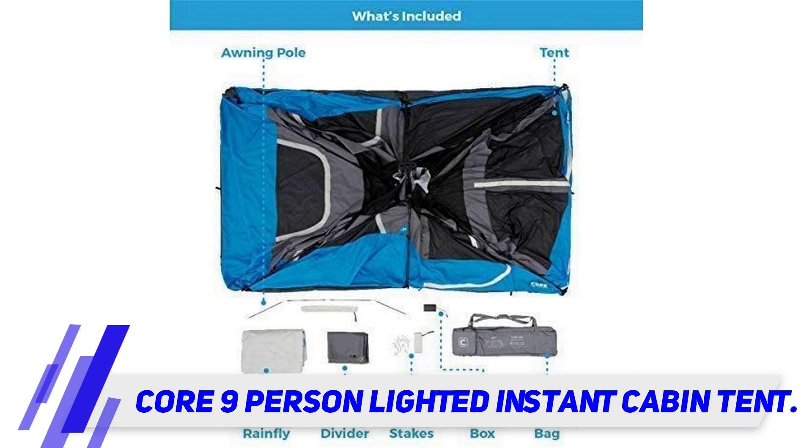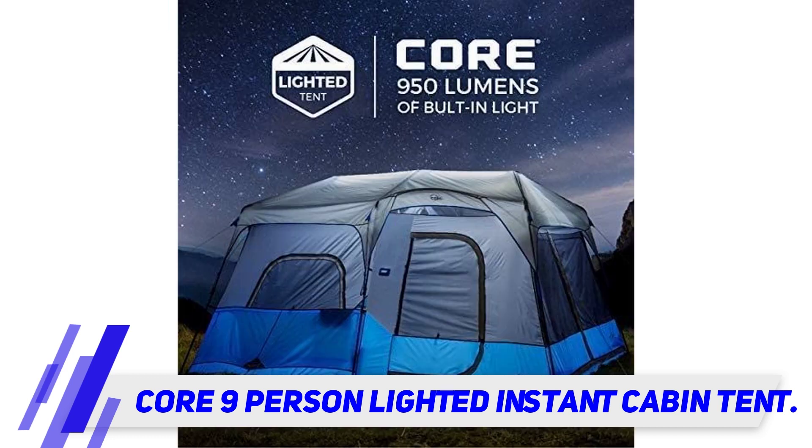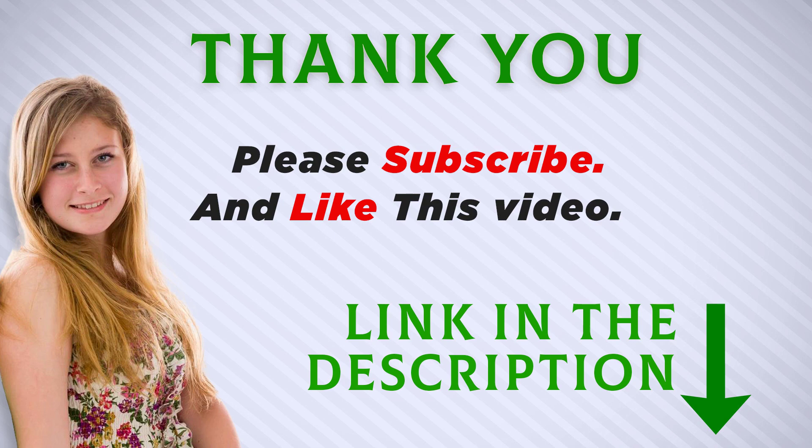The tent also has other advantages suited to a nine-person shelter, such as plenty of space on the inside divided into two rooms opened for common activities, a large T-door for convenience of moving, E-ports, and pocket storage included.